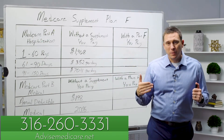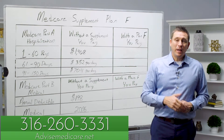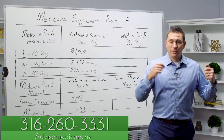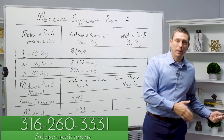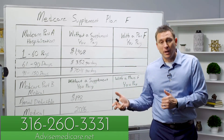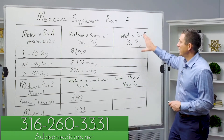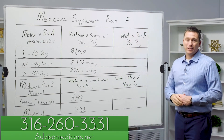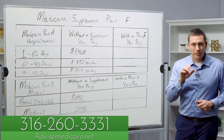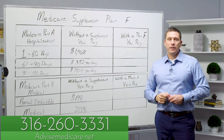If you were eligible for Medicare prior to January 1 of 2020, then you can keep your Plan F, you can sign up for a Plan F, you can go from one company's Plan F to another company's Plan F — it is always an option. But it's no longer an option for any new Medicare beneficiaries. They did away with it. The Plan F is only available to those on Medicare or eligible for Medicare prior to January 1 of 2020.